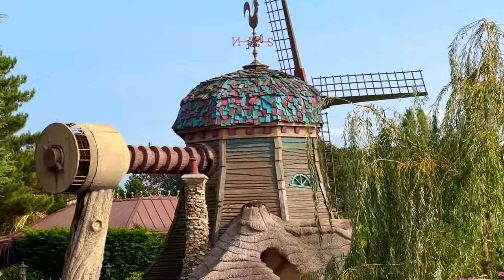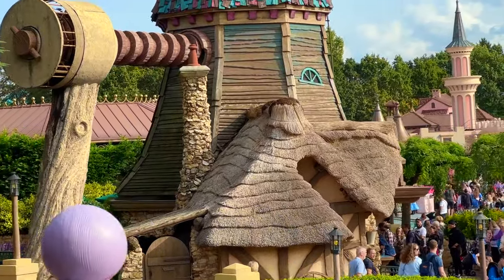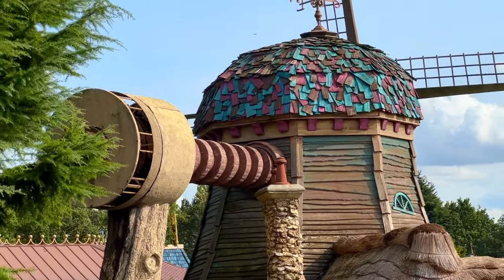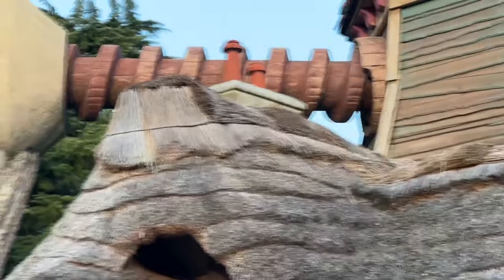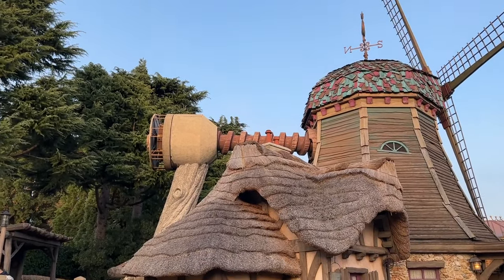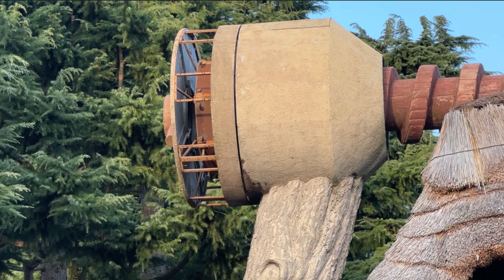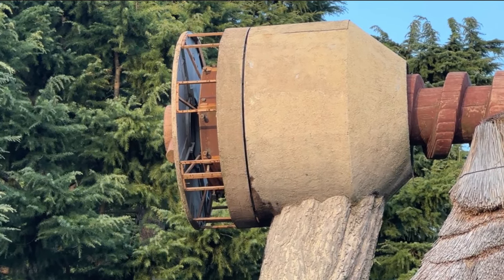Since then, several elements of the ride were taken down over time, including the buckets. But to this day, you can still walk around what was once the queue and even the loading area, which is now a lovely smoking area — or was; those things keep on moving from time to time. You can also still see the arm of the Ferris wheel and the holes that would hold the buckets. The railroad offers a great view of this defunct ride.